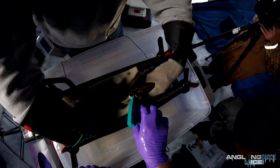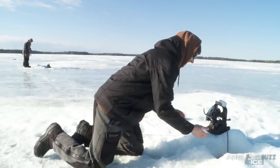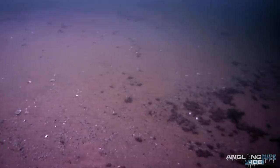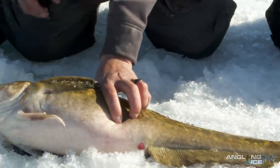We're also floy tagging — a little T-tag that goes in the back of the fish — to let anglers know if they catch a tagged fish that there could be an acoustic tag in it, and it might help us out if they put that fish back in the lake. We're also looking to see what we might find for population numbers, and it gives us a lot of good information on annual growth to see what these fish are doing each year.